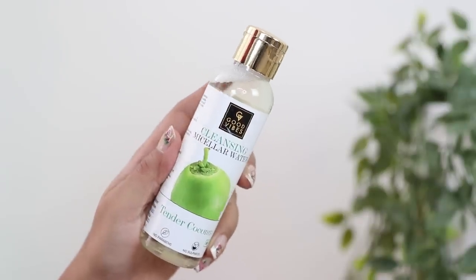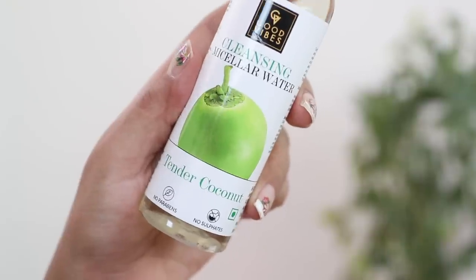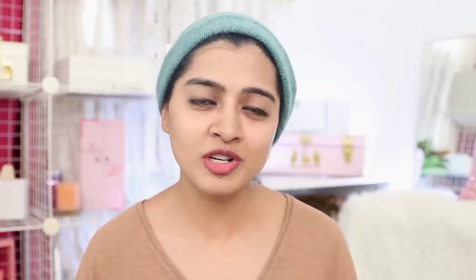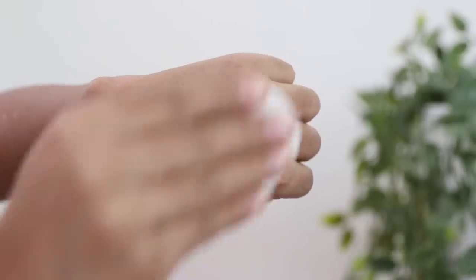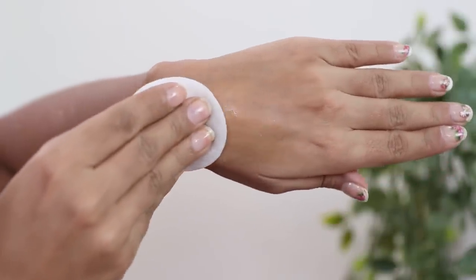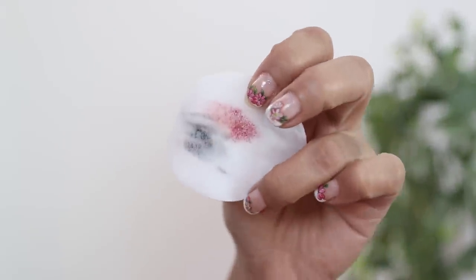Next I have the Good Vibes Cleansing Micellar Water. It contains tender coconut and is a paraben-free formula with no sulfates, no silicones, completely vegan with no mineral oil and no animal testing. Because of the coconut inclusion, it's also very hydrating and gentle on the skin. Just take a little of the formula on your cotton pad and clean up your makeup with it — let me show you on the back of my hands. It removes makeup beautifully and works really well. It's extremely soothing, does not strip your skin of its natural moisture, and is slightly hydrating and moisturizing. It's suitable for all skin types.